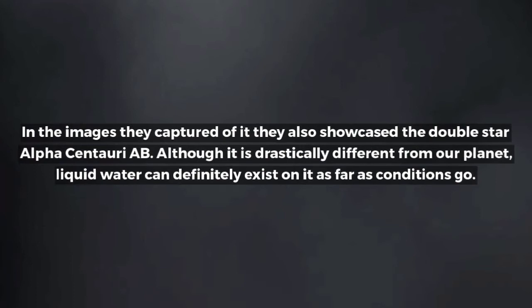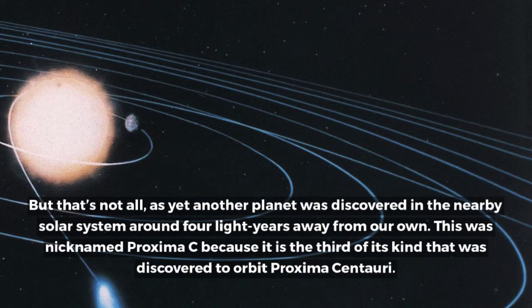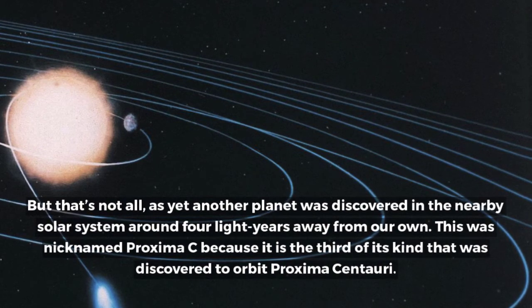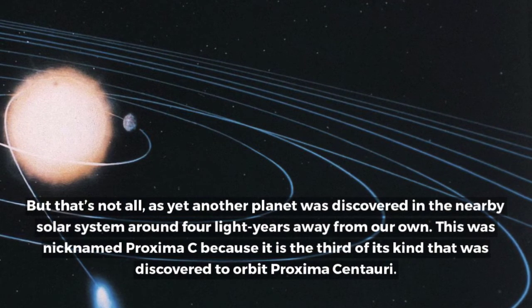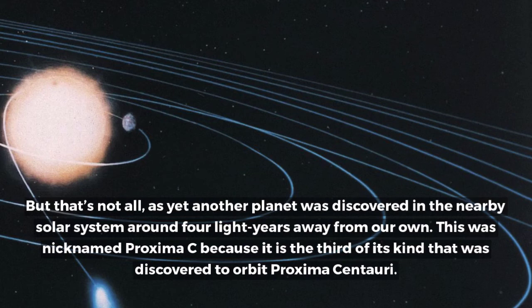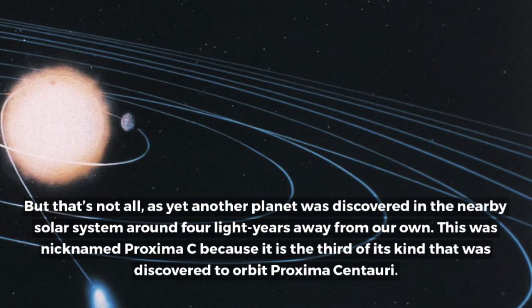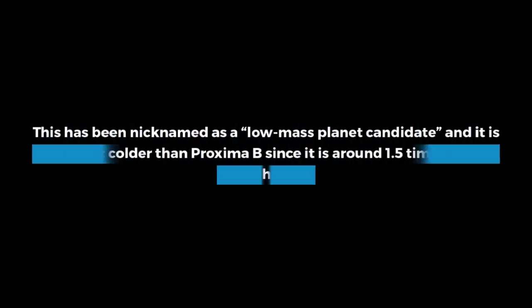Although it is drastically different from our planet, liquid water can definitely exist on it as far as conditions go. But that's not all, as yet another planet was discovered in the nearby solar system around 4 light years away from our own. This was nicknamed Proxima c because it is the third of its kind discovered to orbit Proxima Centauri.